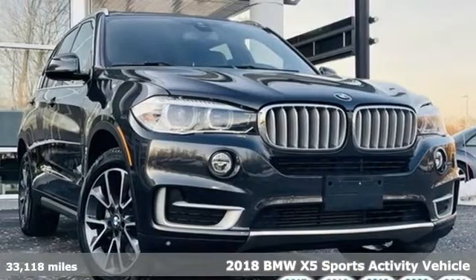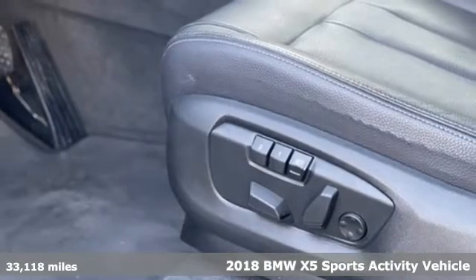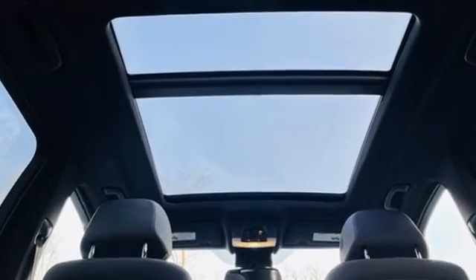It's a 2018 BMW X5. This X5's incredible power, space and design lets you command the road while making a lasting and powerful impression. And it comes with all the amenities you need.